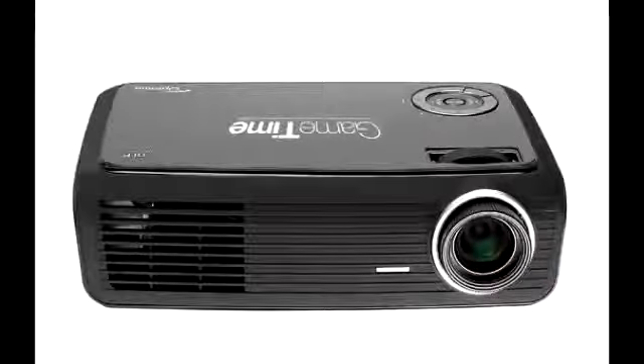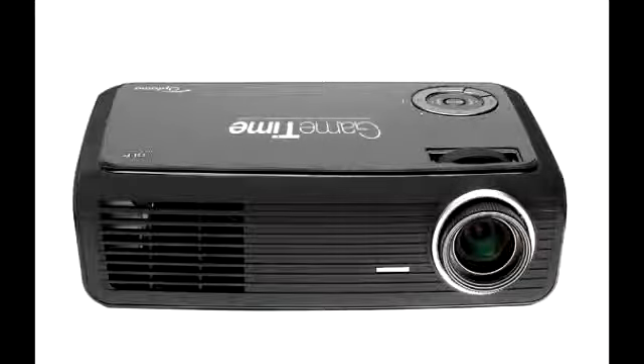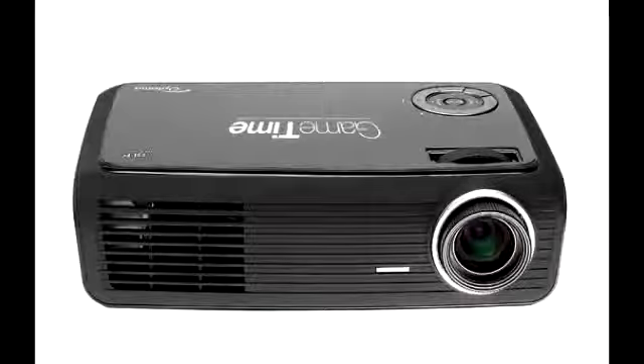We did our research and the lowest price we found on this projector is updated in the title section of this video. Since our job is to find you the lowest prices, we will continue to update the title of this video with the lowest price. You can also check out our website at CheapoHippo.com to research this item on Amazon and eBay, as well as our price comparison tool, so you get the lowest possible price.